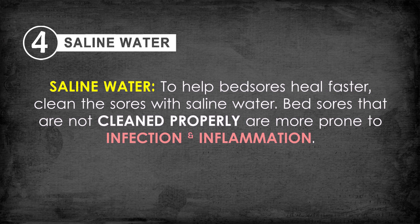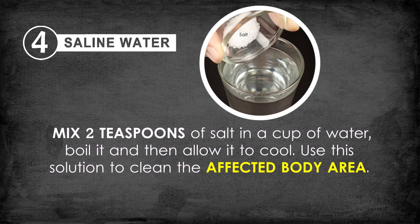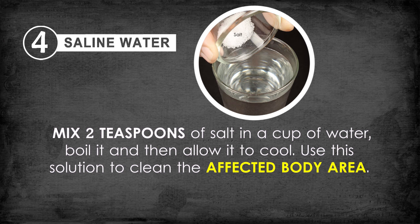Saline water can help bed sores heal faster. Clean the sores with saline water, as bed sores that are not cleaned properly are more prone to infection and inflammation. Saline water reduces excess fluid and gets rid of loose dead skin. Mix two teaspoons of salt in a cup of water, boil it, and allow it to cool. Use this solution to clean the affected area, allow it to dry thoroughly, and then cover it with a bandage. Repeat a couple of times a day.